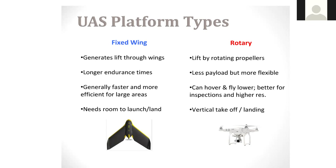A lot of work currently being done from Texas A&M AgriLife involves Dr. Megan Clayton, my counterpart in Corpus Christi, who is doing a lot of drone work looking at using drone imagery for livestock production and grazing management. Back to the rotary UAS — it generates lift by rotating its propellers rather than through wings. There's less payload but definitely more flexible. What I like is that it can hover and fly lower, making it a better option for inspections and higher resolution.